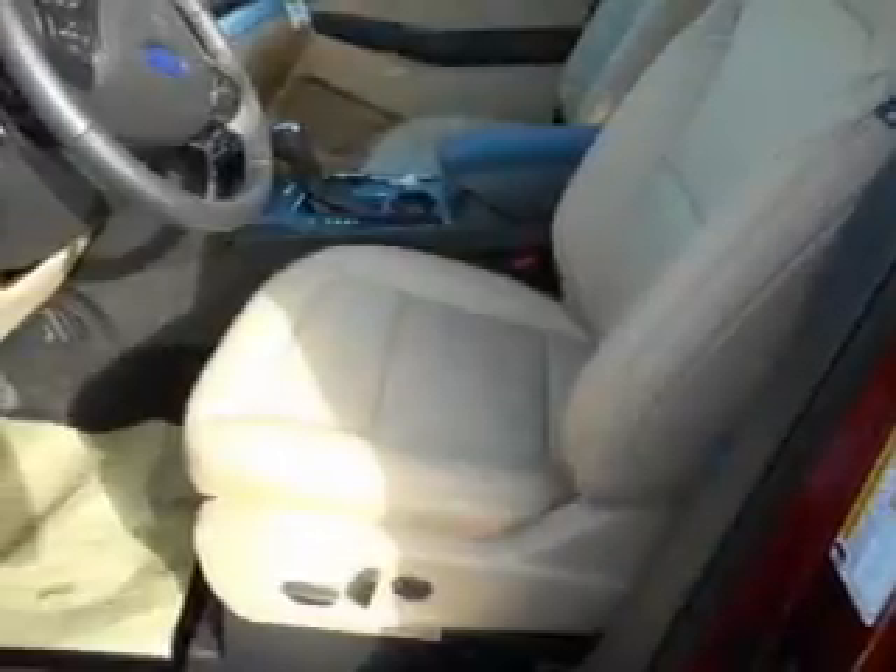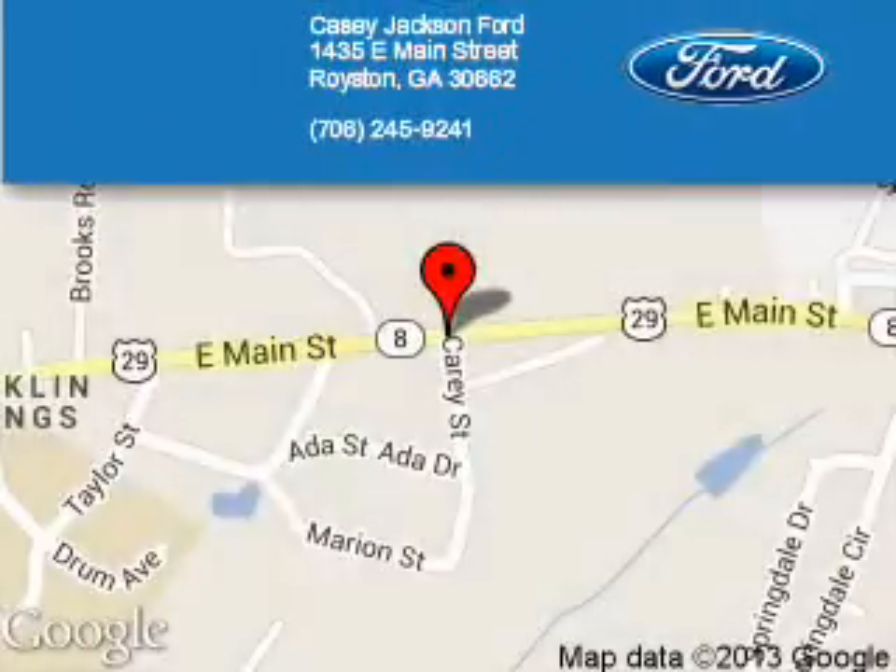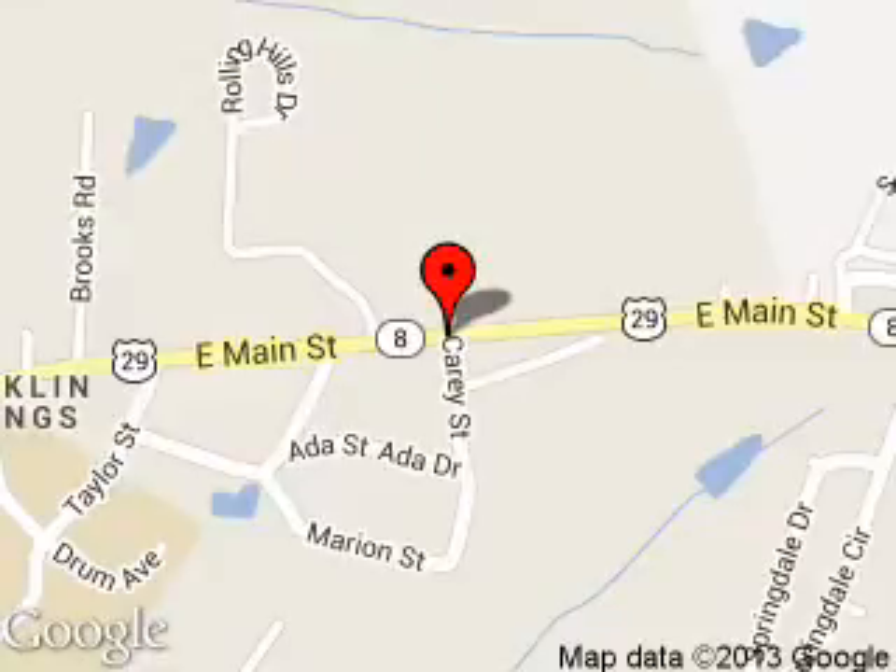Great quality at a great price. Call or click to contact us today. Casey Jackson Ford is dedicated to doing everything possible to ensure that the experience you have selecting your next vehicle is a pleasant one. We are located at 1435 East Main Street, Royston, Georgia, 30662. We'll see you next time.